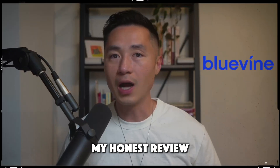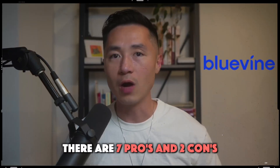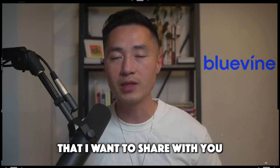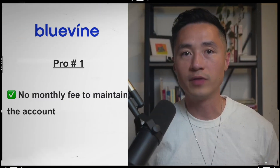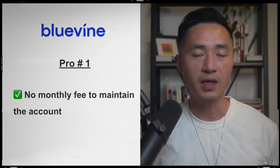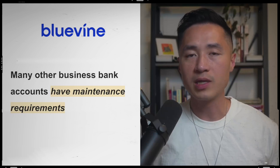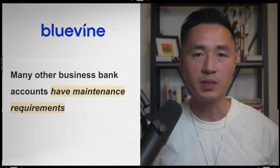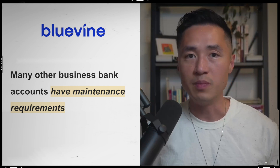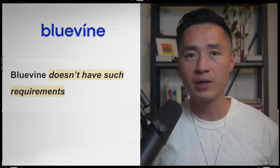In this video, I'm going to talk about my honest review on Bluevine Business Bank. I've been using Bluevine for about a year now and there are seven pros and two cons that I want to share with you. The first pro is that it has no monthly fees to maintain the account. That was what initially attracted me to sign up, because I had several business bank accounts and every month I was just paying fees just to maintain them. With many traditional business bank accounts, you need to keep a certain minimum balance to avoid the maintenance fee — with Bluevine, there's no such requirement.